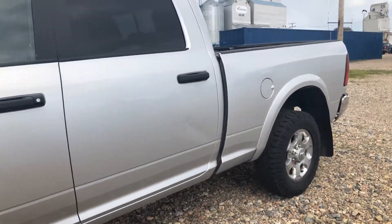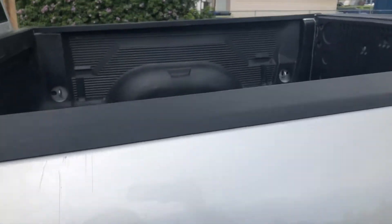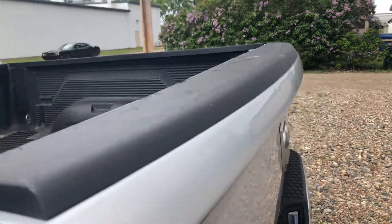There are a few little marks right here as you can see underneath. It does have a box liner in there. There are a few little rough marks right here. Just want to show you everything that I see.